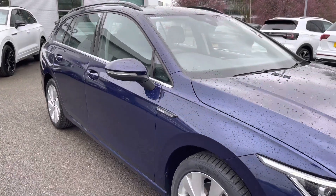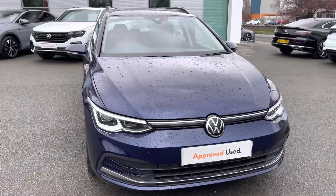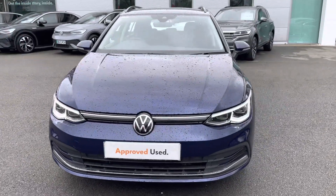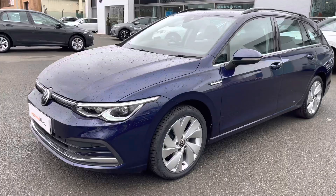Hi, I'm Jack from Crew Volkswagen and I'm going to show you around this approved used Volkswagen. This is the Golf Estate style, finished in a lovely Atlantic Blue metallic paint, featuring the 2.0 litre TDI diesel engine producing 150 PS with that brilliant 7-speed DSG automatic gearbox as well.